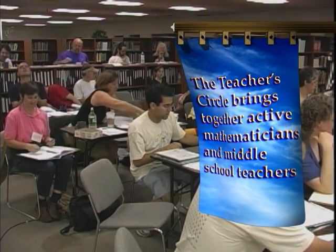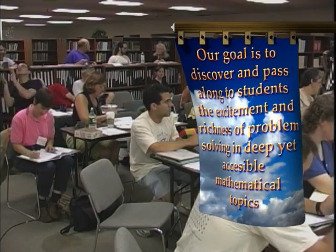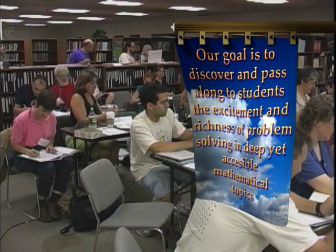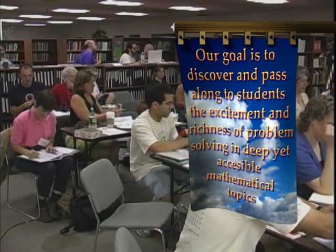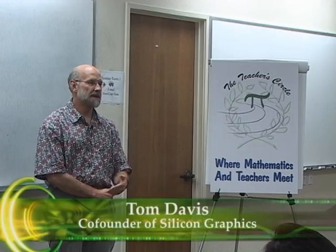The Teacher's Circle brings together active mathematicians and middle school teachers. Our goal is to discover and pass along to students the excitement and richness of problem solving in deep yet accessible mathematical topics. Tonight we're going to run a bunch of exercises to indicate some interesting ideas in mathematics, and we're also interested not only in the mathematics but in how these methods might be used in teaching your classes for middle school, high school, or whatever.